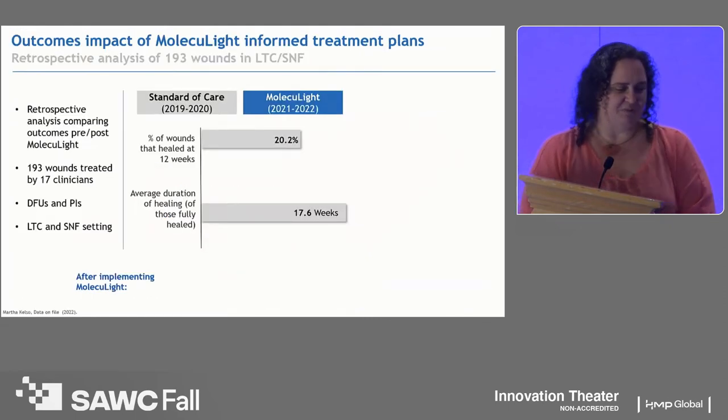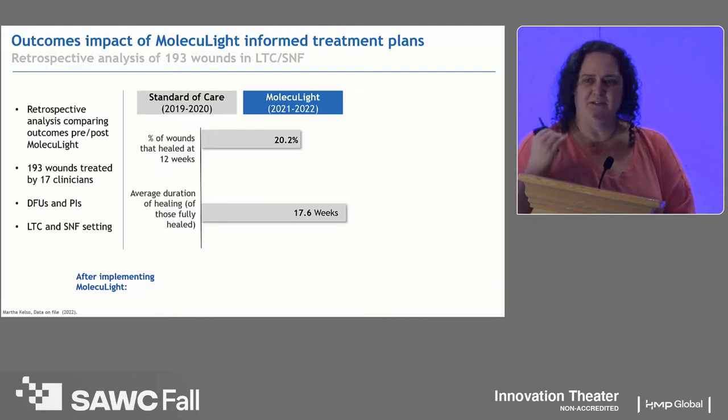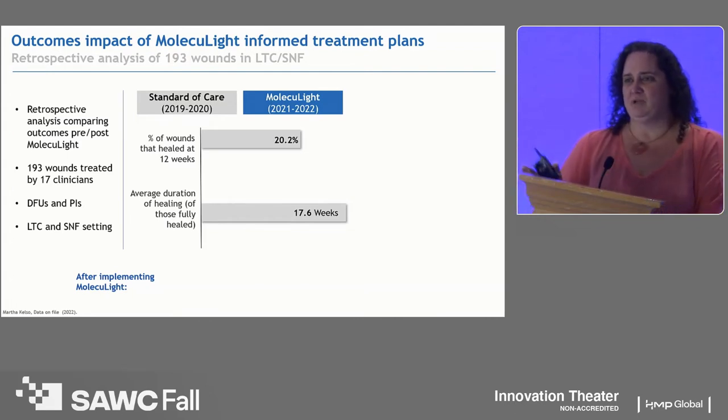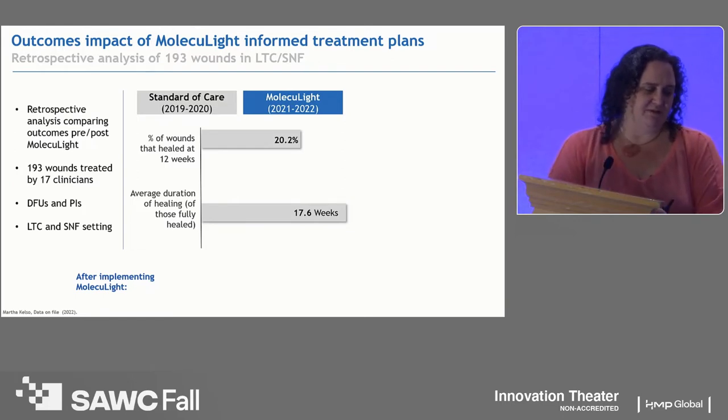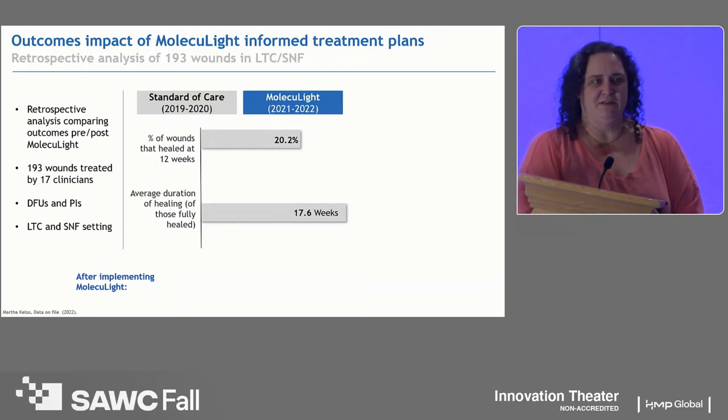Let's talk about my outcomes. We did a retrospective analysis. At the time we adopted Moleculite in the long-term care and post-acute sector, we had no intent of doing research — we just believed the device worked. We wanted more tools in our toolbox, something that could help us point to what we should do versus guessing. We implemented these devices; we did not have them in 2019 and 2020, which gives us a clear point in time. We implemented them in 2021 and 2022.